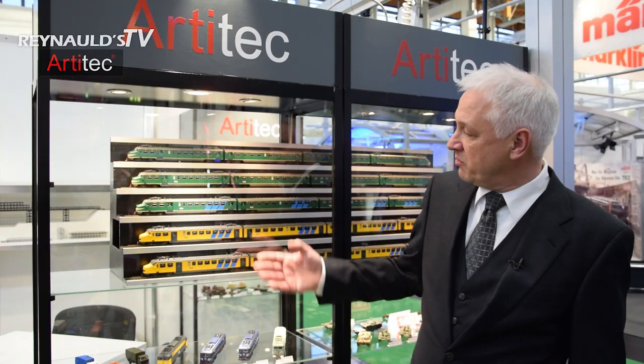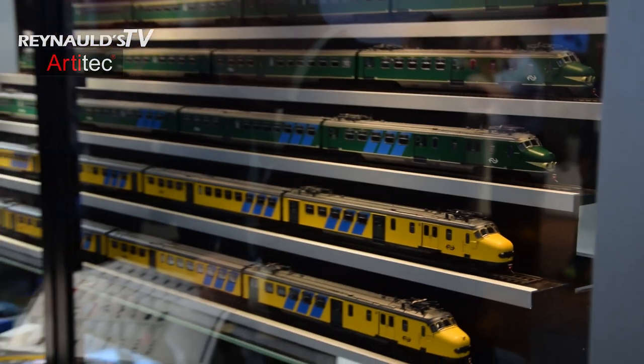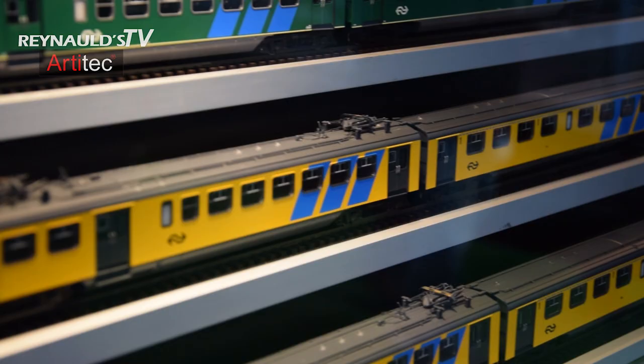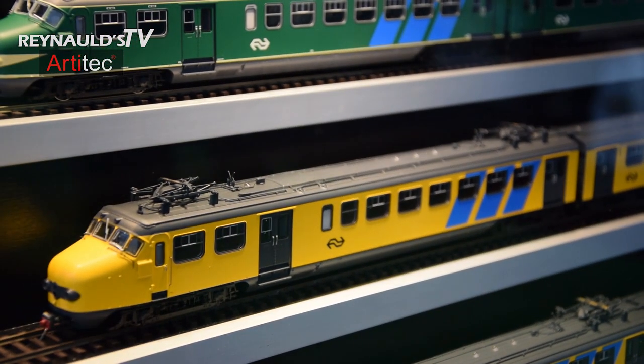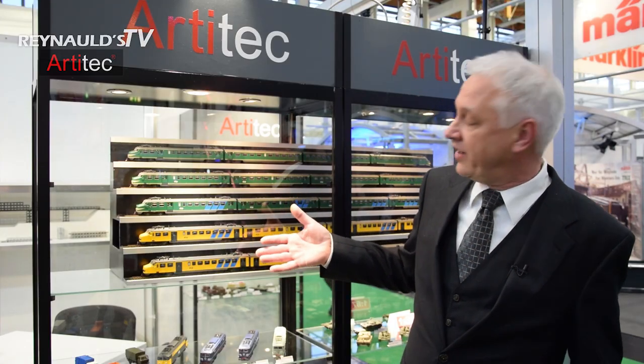This was our biggest surprise for this year. We kept it secret until yesterday at 12 o'clock. We had an assembly of people here, and then we removed the covers and everybody could see for the first time this very famous Dutch trainset. It was the most wanted model in Holland for the last 20 years, and finally it appeared.